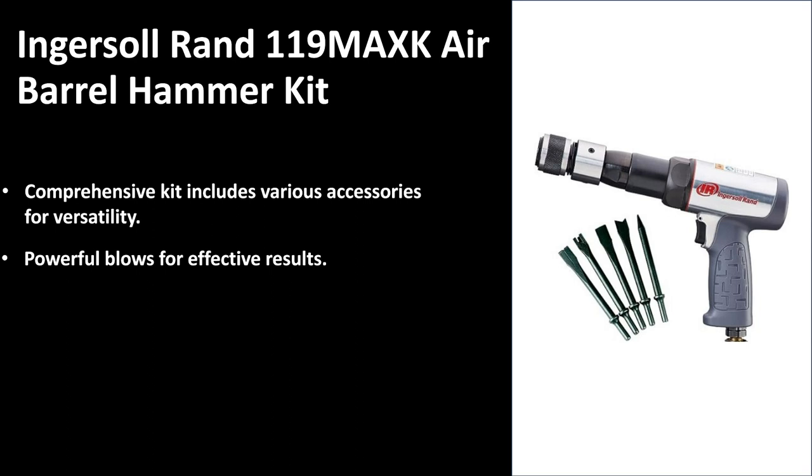It also offers powerful blows for highly effective results. If you're looking for an air hammer that's going to put out high-quality, high-power blows, this is the one for you. It has a comfortable handle designed for extended use, so you won't get any hand pain or develop calluses from extended use.